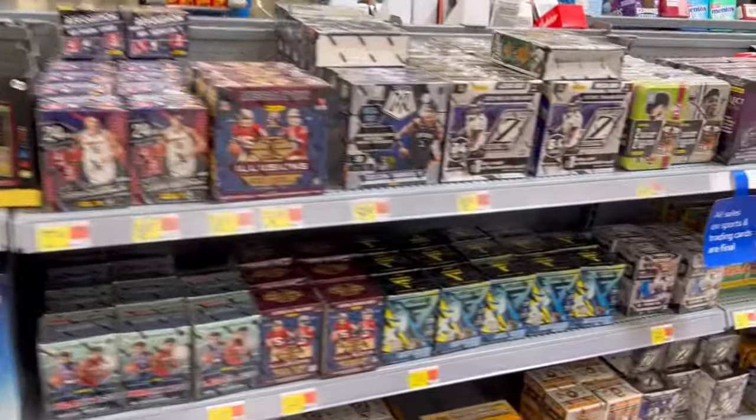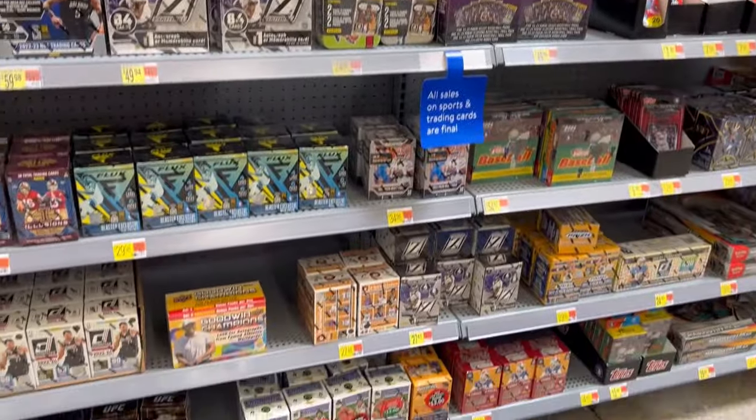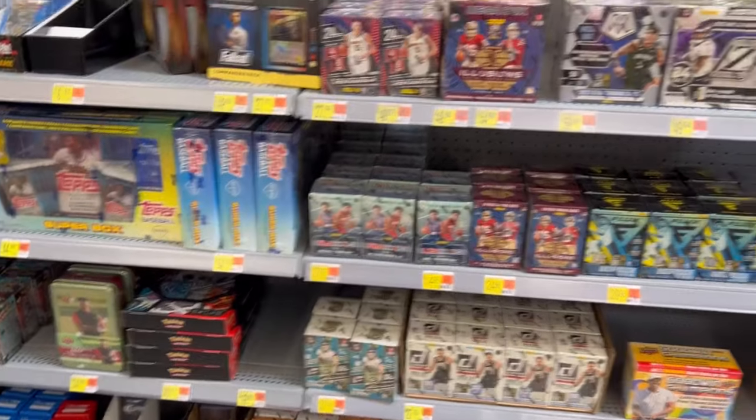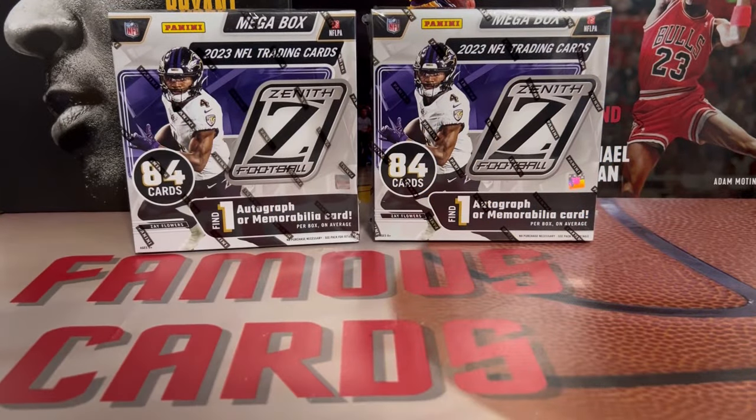Let's go back through here, one good look at that massive restock. All in all, successful hunt in the wild. Hey, what's up guys? Famous Cards here.